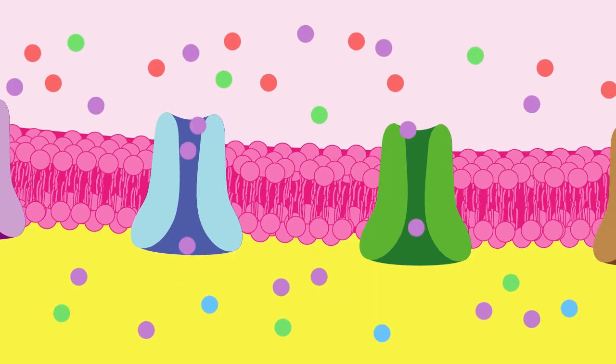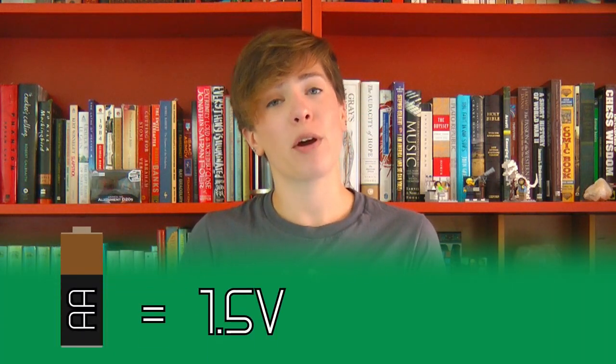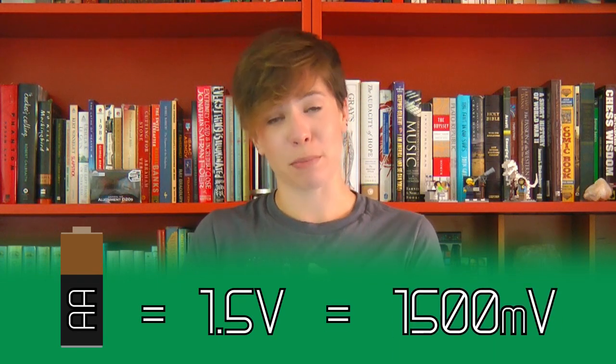This creates a potential difference, or a voltage — just like a battery — across the membrane. But just like a battery without the wire, the positive and negative ions build up along the membrane with nowhere to go. When the cell isn't sending a signal, this is called the resting potential. Most neurons have a resting potential of about negative 70 millivolts — not a whole lot, especially when you consider that a AA battery has a voltage of about 1.5 volts, or 1,500 millivolts.